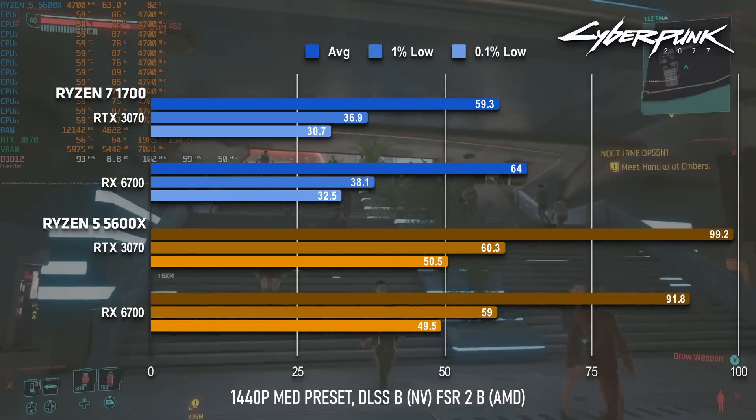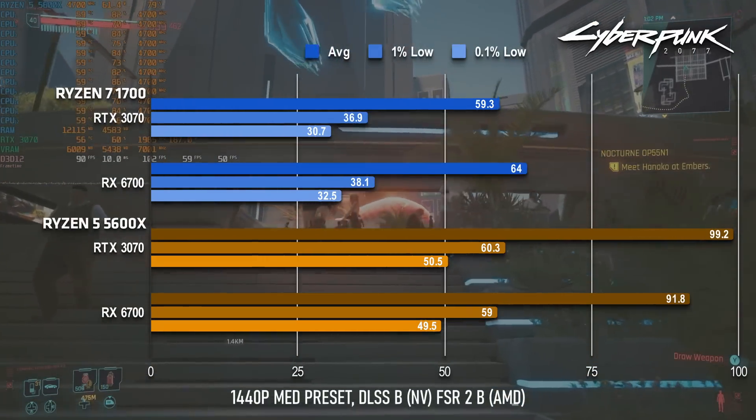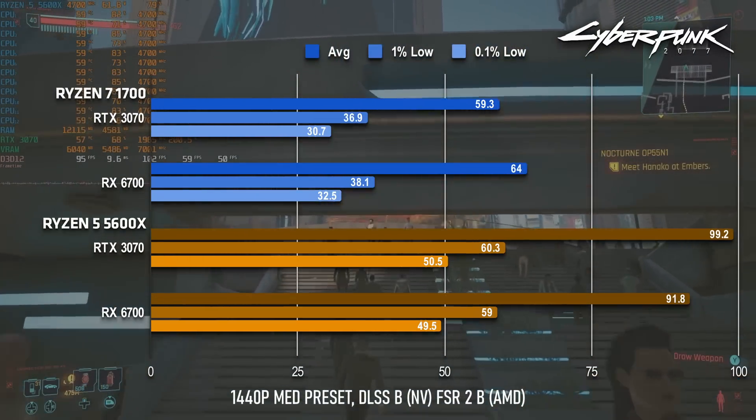The reduced settings run sees both GPUs soaring above 90fps, with the 3070 almost hitting 100.